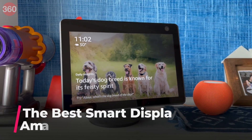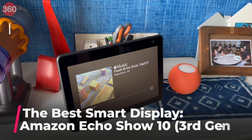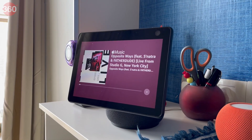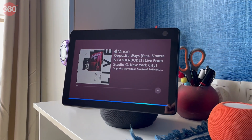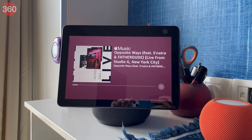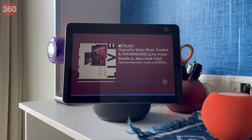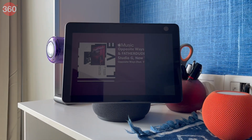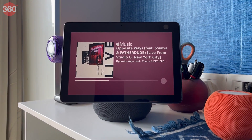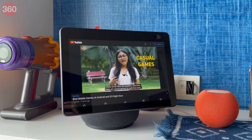The Amazon Echo Show 10 third generation is top-of-the-line hardware you can buy right now. While it is expensive at Rs 24,999, it's the most valued product of its kind with a screen that can turn to follow the gaze of the user. Using voice prompts you can control IoT products from a number of brands including Xiaomi, Philips, and more. It also works well for video calls, home security, music, and watching video content on its 10.1-inch screen.